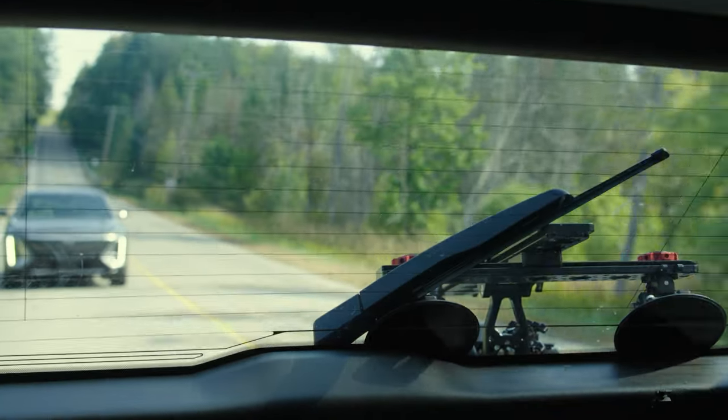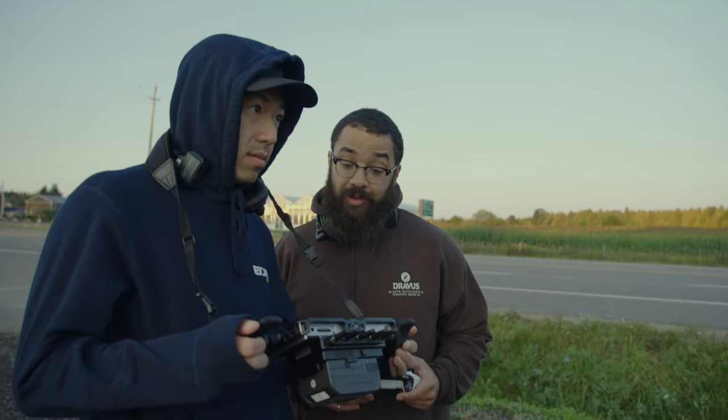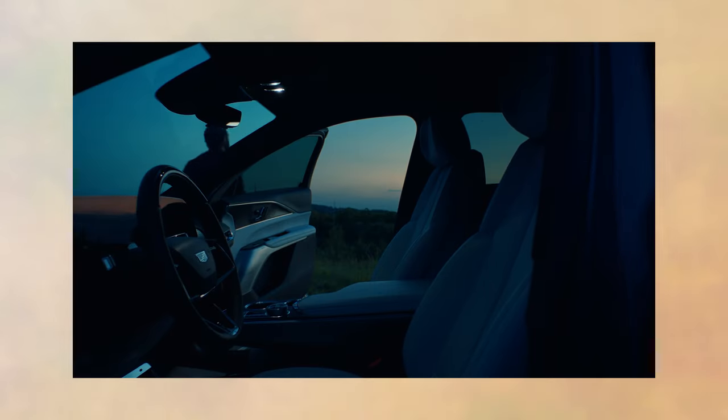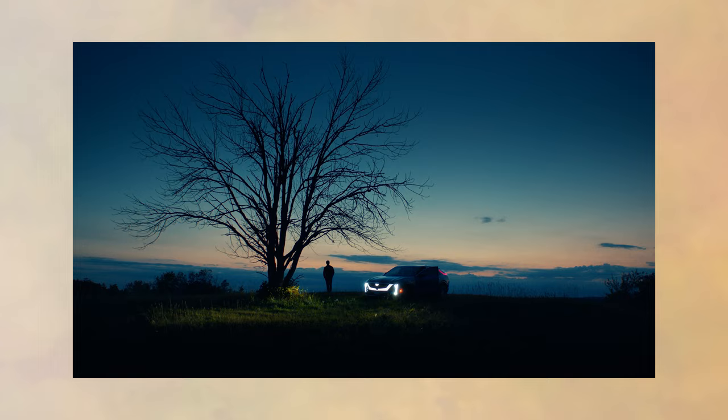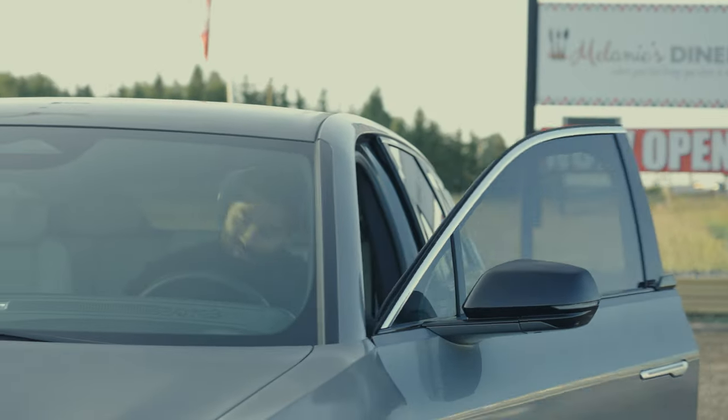The first thing when approaching any commercial is understanding what you want it to feel and look like. This commercial was targeted at an electric vehicle and we wanted it to be connected to nature, as well as target the audience of people who would drive them. This step is the most important in the pre-production process because it will dictate all the decisions you make as a cinematographer — from lighting, equipment, and most importantly, how you actually will shoot the project.